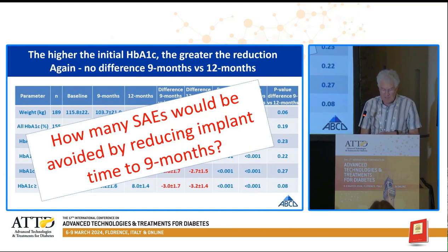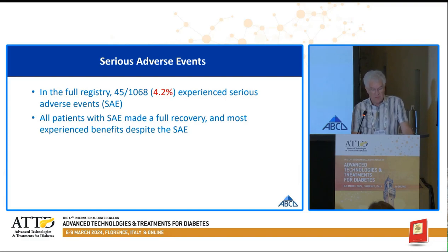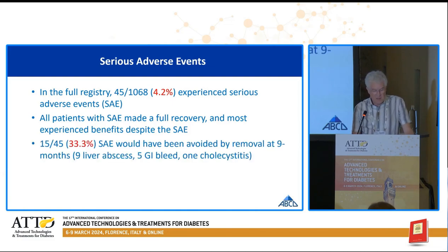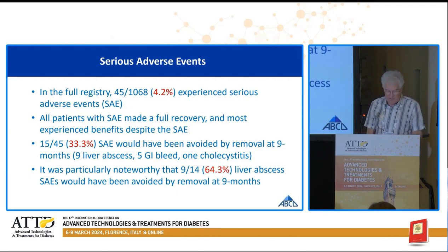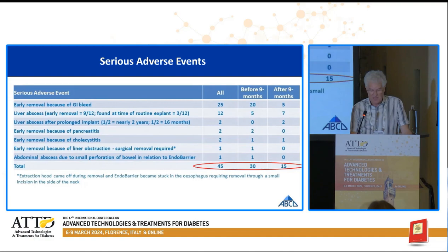The question is how many serious adverse events would be avoided by reducing the implant period to nine months. In the full registry, there were 45 serious adverse events — 4.2%. All patients made a full recovery and most experienced benefits despite the serious adverse events. Notably, 15 of the 45 — a third — would have been avoided by removal at nine months: nine liver abscess cases, five gastrointestinal hemorrhages, and one cholecystitis. It was particularly noteworthy that nine of the 14 liver abscess serious adverse events would have been avoided by removal at nine months. The data shows 30 adverse events before nine months and another 15 after nine months, with nine of the 14 liver abscess cases occurring in the last three months.